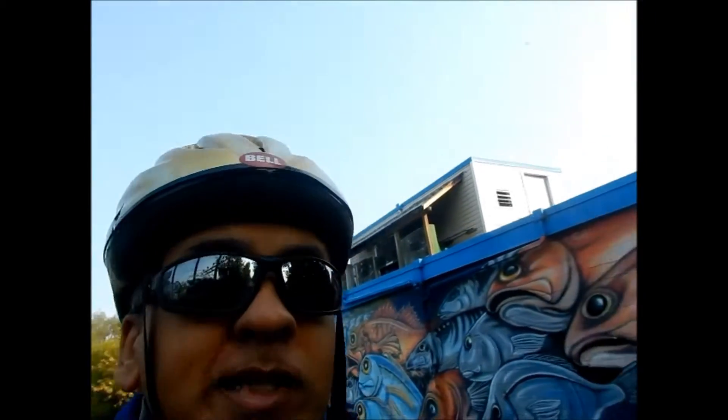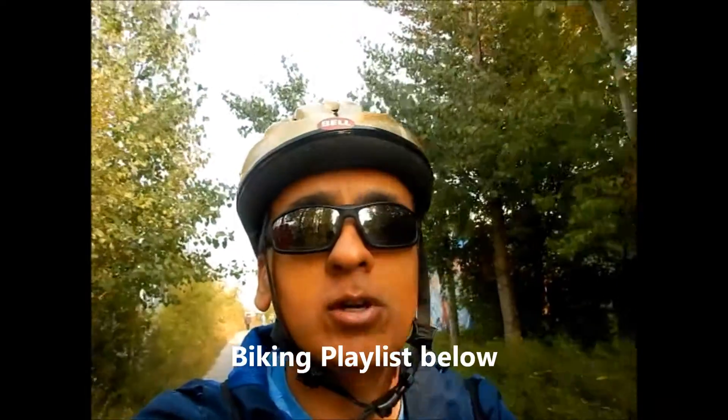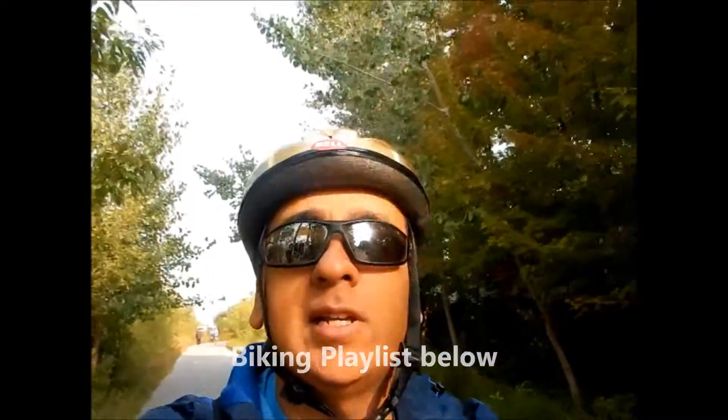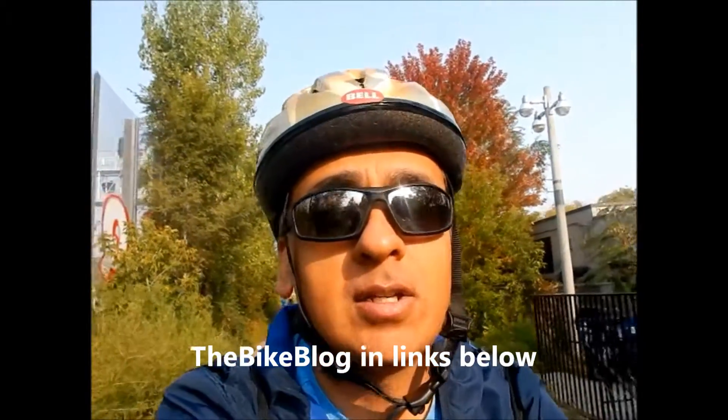Remember also to check out my other biking videos on my channel from Toronto, Niagara, Halifax, Nova Scotia, San Juan, Puerto Rico, Santo Domingo, Dominican Republic, Oslo, Norway. And I have the bike blog as well, which goes back 10 years. There are other things such as Cambodia, Thailand, Korea, Japan, Budapest, Reykjavik, Zagreb — so there's a whole bunch of things.